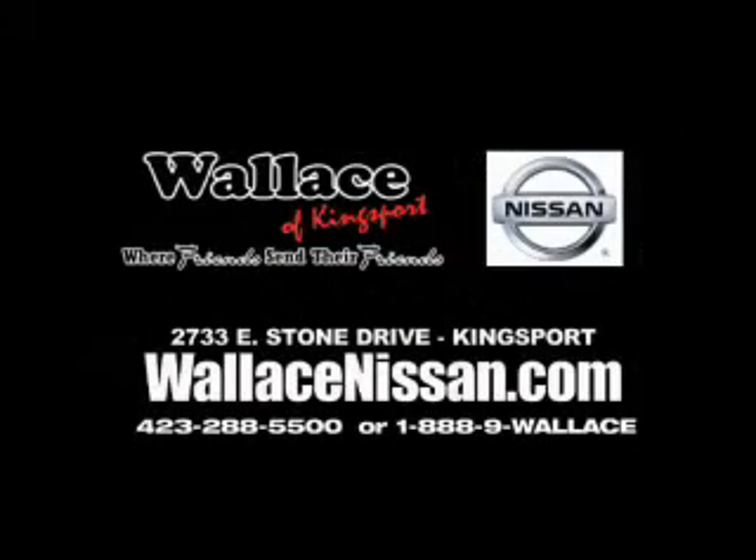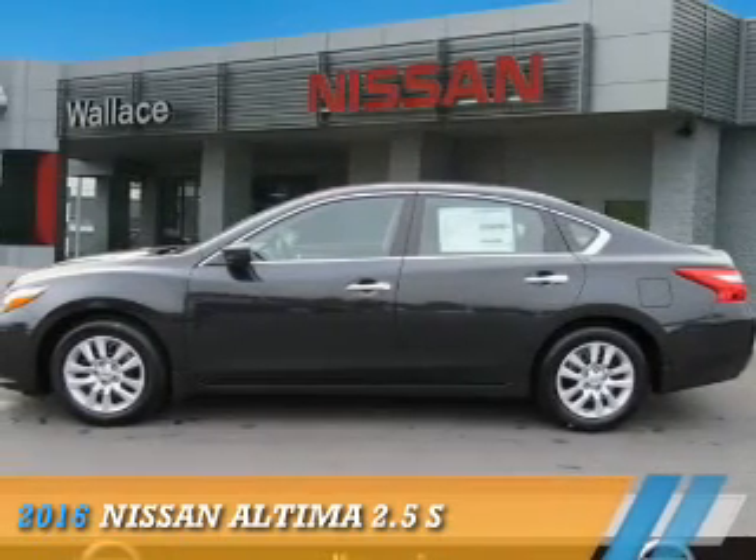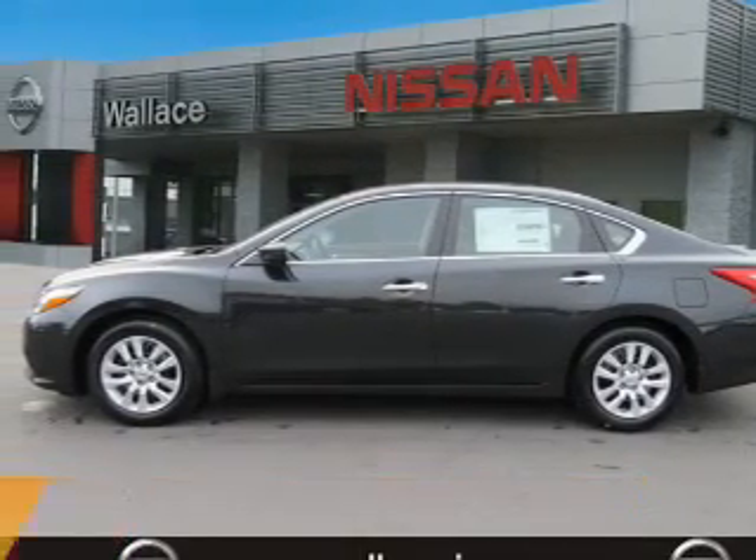Wallace Nissan of Kingsport, we're friends and they're friends. Presenting the 2016 Nissan Altima.